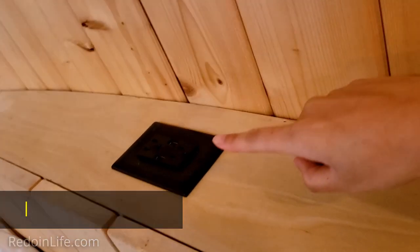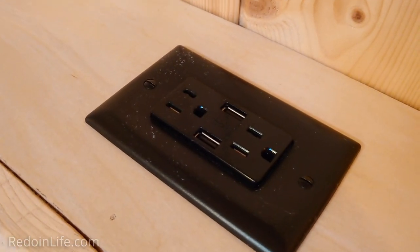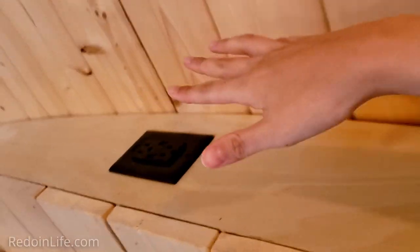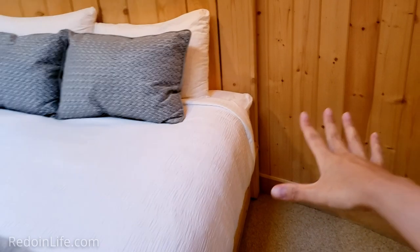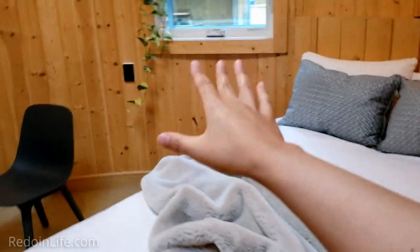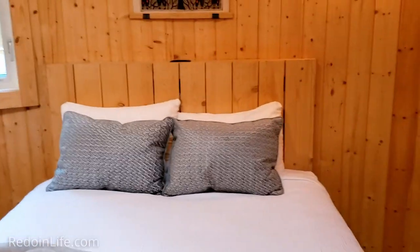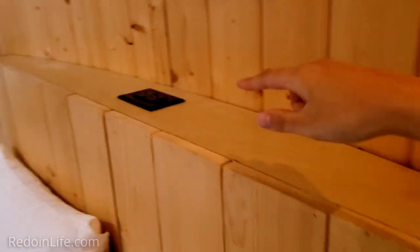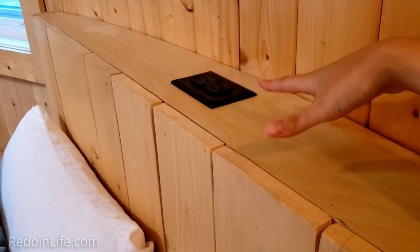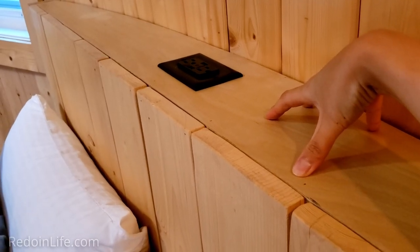I thought this was convenient — they actually have a plug up here with a two- or three-prong outlet and a USB plug as well. So even though there's no nightstand on the right or left, which is typical of a bedroom setting, you have these plugs where you can charge your phone and even set an alarm for when you want to wake up.